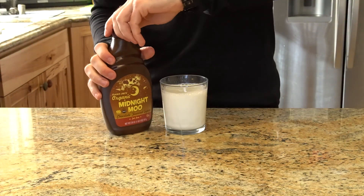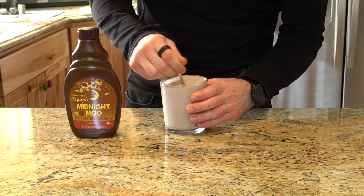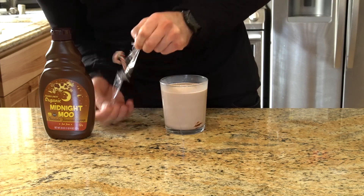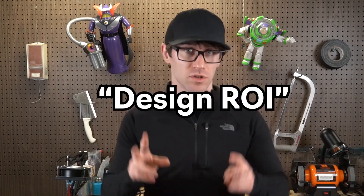On top of that, Mark continually refines his ideas throughout the entire build process, adding features that will captivate his viewers further and removing those that would require large amounts of effort with little payoff. After you finish the class, you'll have a much better understanding of how to maximize what I'm going to call your design ROI.